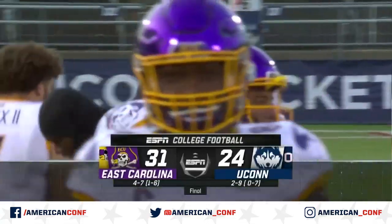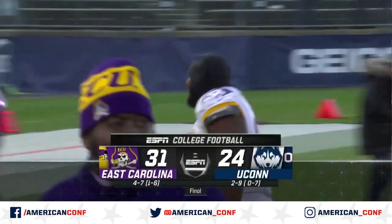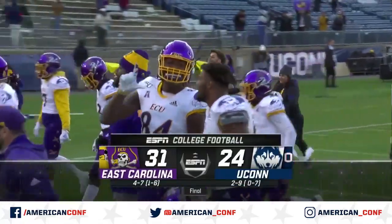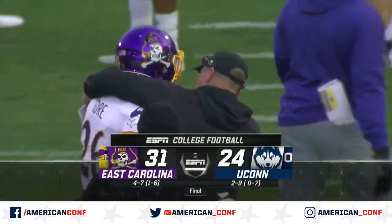It was a good one. The final score: East Carolina 31, UConn 24. East Carolina improves to four and seven on the season. UConn falls to two and nine.